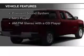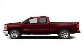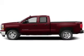The features include Bluetooth connectivity, a satellite radio, digital radio, a premium sound system, an MP3 player, and an AM/FM stereo with a CD player.